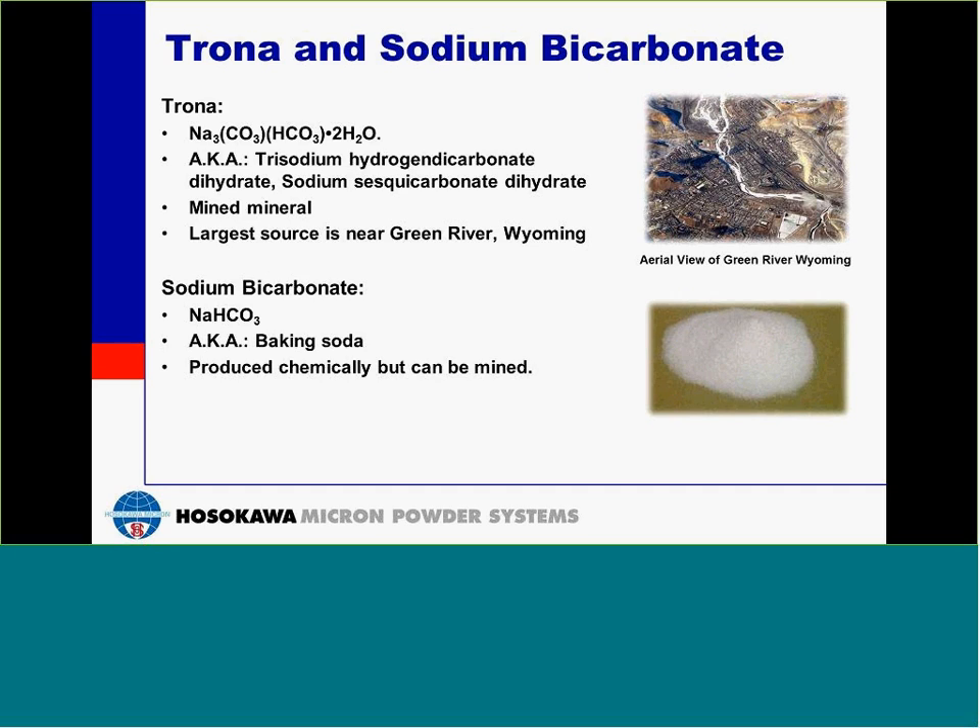We basically use two dry sorbents, trona and sodium bicarbonate. Trona is a mined mineral. The largest source in the world is near Green River, Wyoming. There are a couple other sources, but especially in the domestic market, Green River is really the main source. An alternative is sodium bicarbonate, which has the formula NaHCO3. Sodium bicarbonate is baking soda, same as in your house. It is produced chemically, but there are also sources where it is mined.